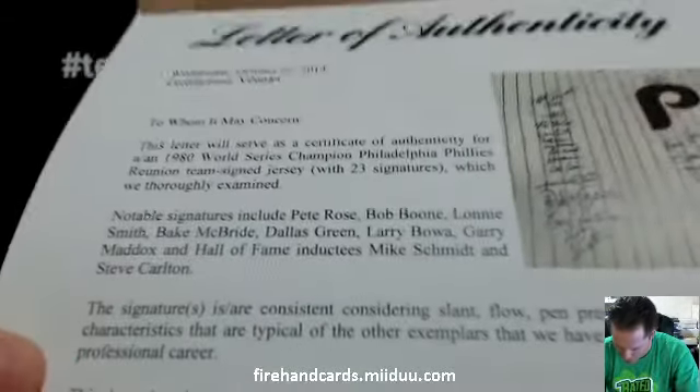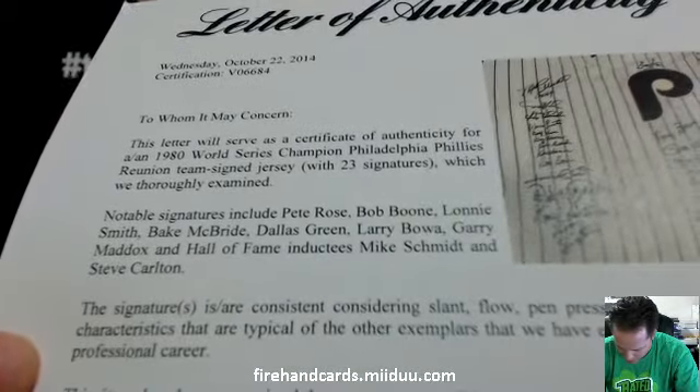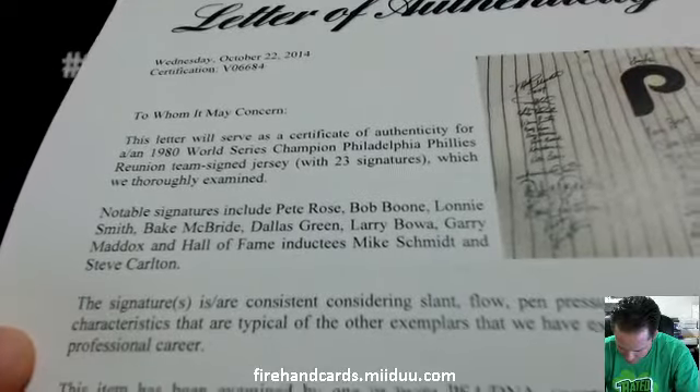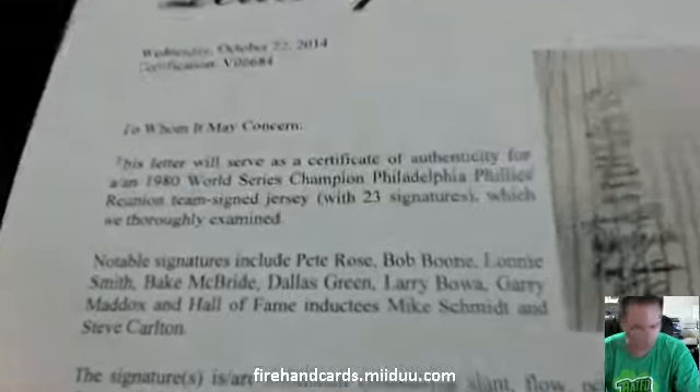Notable signatures: Pete Rose, Bob Boone, Lonnie Smith, Bake McBride, Dallas Green, Larry Bowa, Gary Maddox. Hall of Fame inductees Mike Schmidt and Steve Carlton. 1980 World Series Champions Philadelphia Phillies.